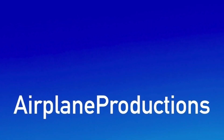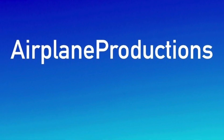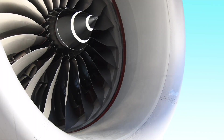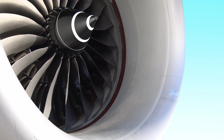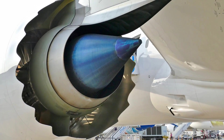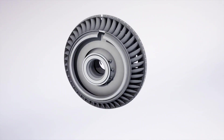Thank you so much to Airplane Productions for allowing me to contribute to this epic engine comparison. I also appreciate his help in my own series on my channel. Let's dive into the first engine — the Rolls-Royce Trent 1000. Rolls-Royce is one of the most prominent jet engine manufacturers for commercial aircraft. While the Trent 1000 may be known for its reliability issues, it is a next-generation engine with a high bypass ratio and overall great efficiency.